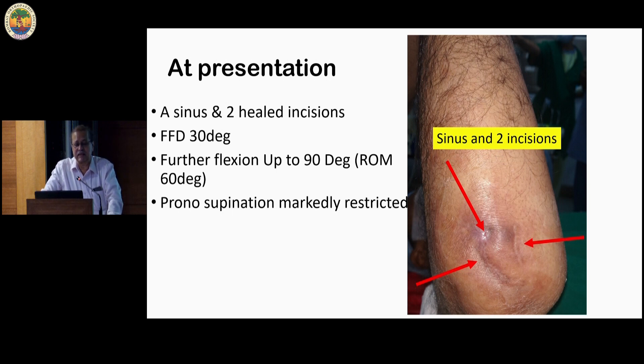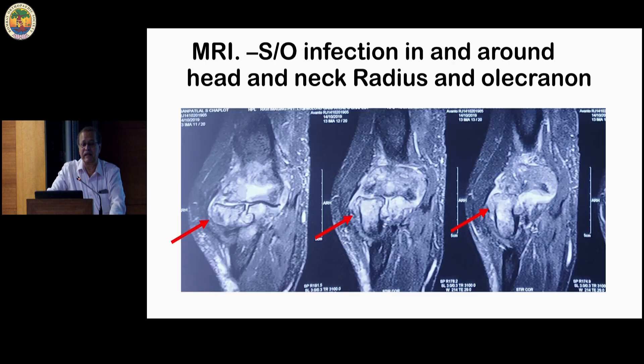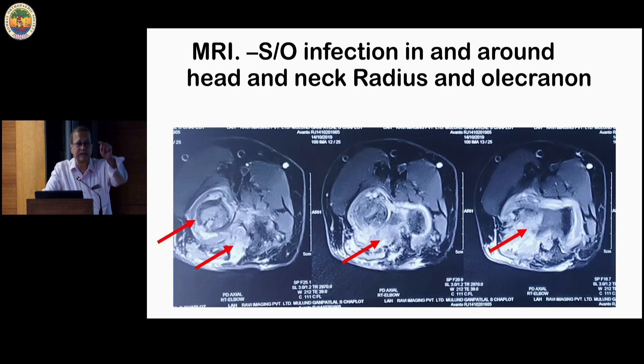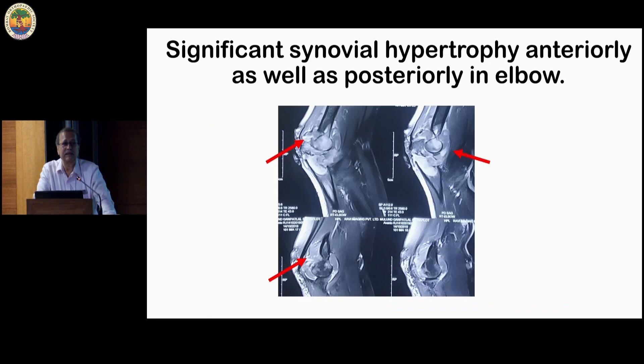This is how he presented: he has a sinus, two incisions, a flexion deformity of 30 degrees and further flexion up to about 90 degrees. His pronation-supination is markedly restricted. On x-ray there is a large lytic area in the olecranon. Inflammatory markers were significantly raised. Imaging shows infection all around the elbow — the head of humerus and the olecranon.